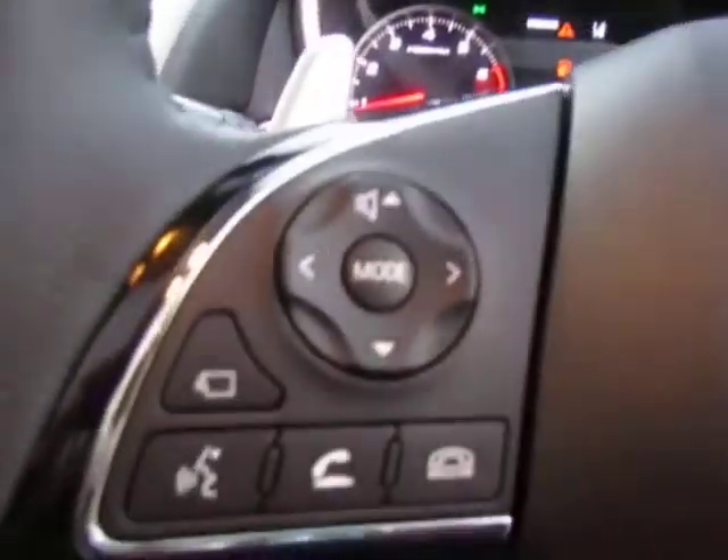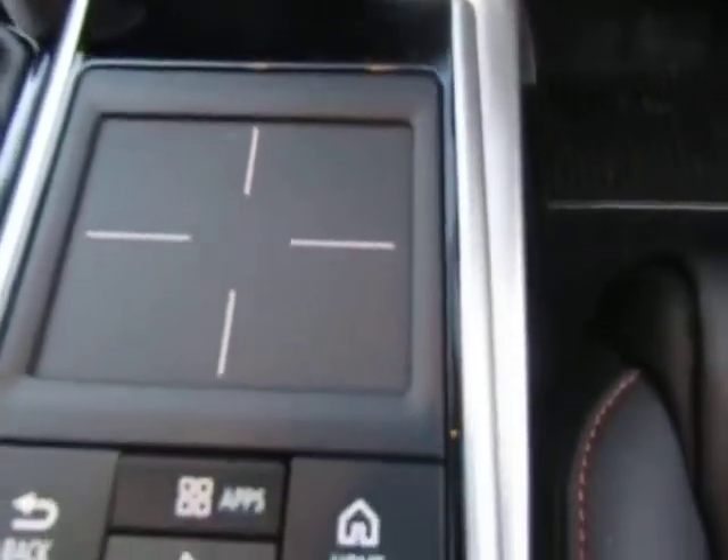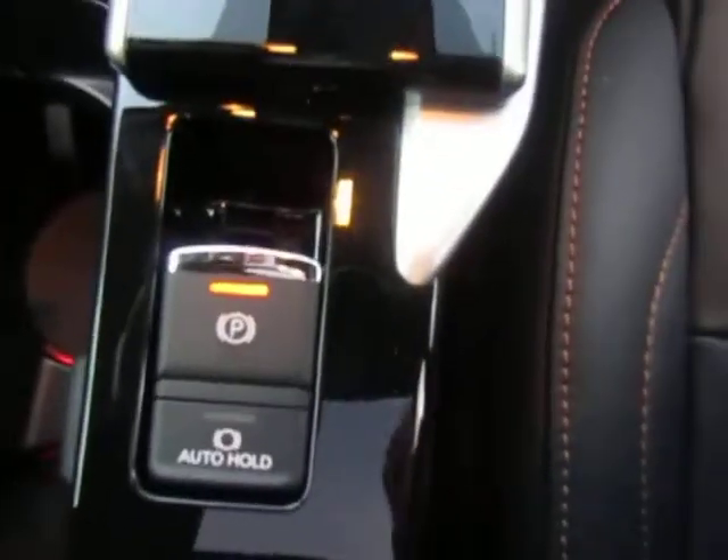Hands-free Bluetooth. 8-speed automatic. Touch screen and controller. Electronic handbrake with auto hold.